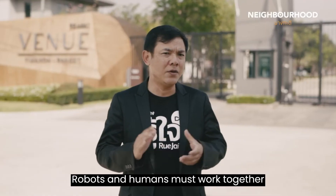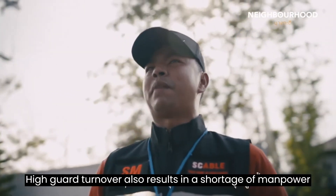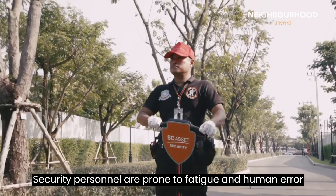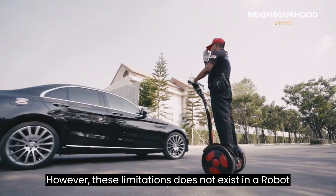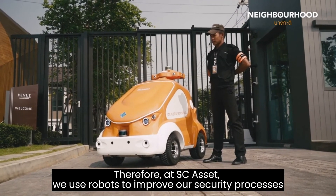Robots and humans must work together. Because the costs of wages are increasing, high guard turnover also results in a shortage of manpower, and security personnel are prone to fatigue and human error. However, these limitations do not exist in a robot. Therefore, at SCSAT, we use robots to improve our security processes.